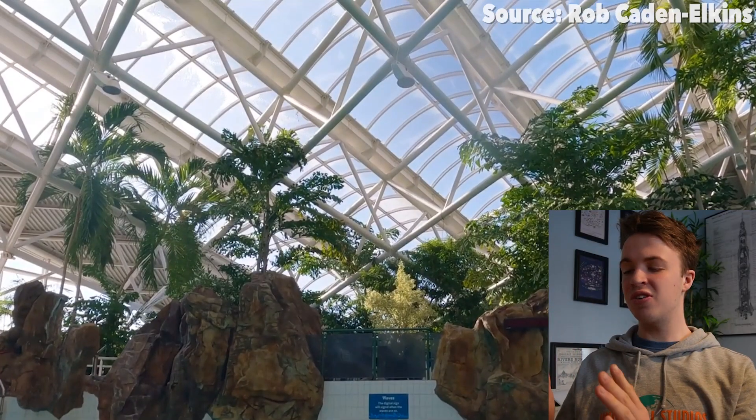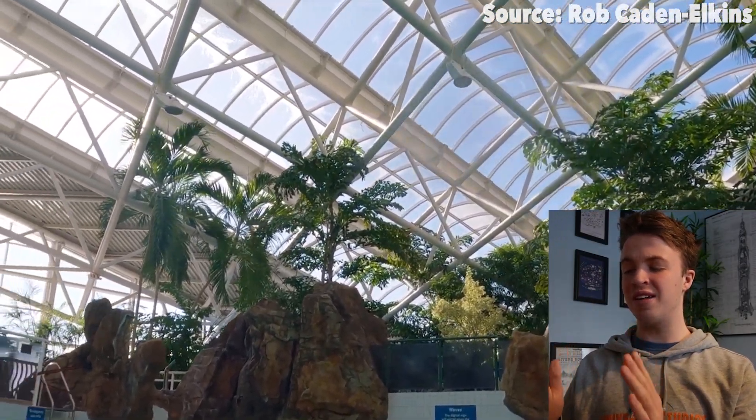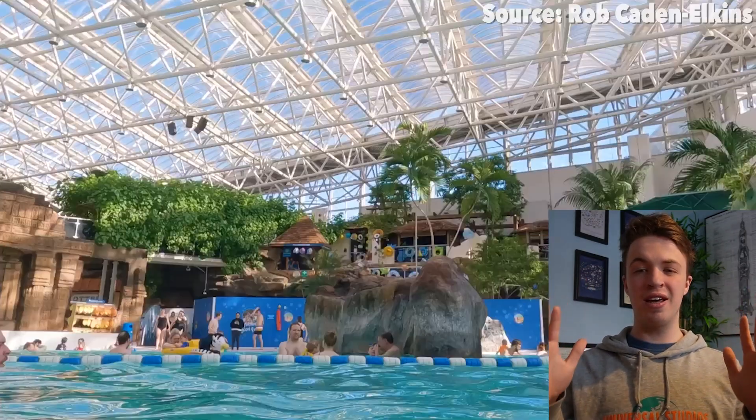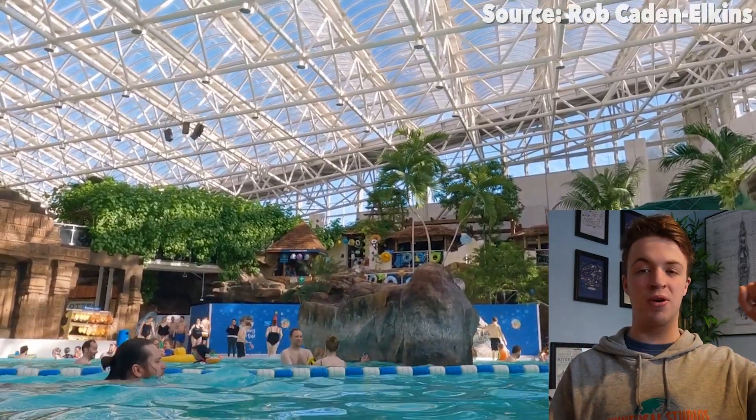In today's video, we are going to count down the best rides at Subtropical Swimming Paradise. Starting off with a classic, we have got Wave Pool. The thing about Wave Pools is that no matter whether you are a tropical cyclone rider or a deck chair sitter, they are always there for you to splish and splash, bob around to the waves, and all around just have a good fun time.